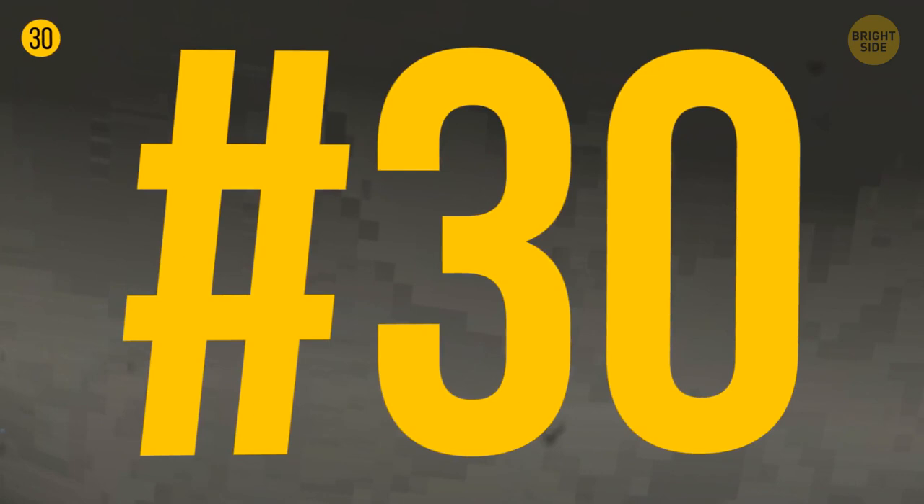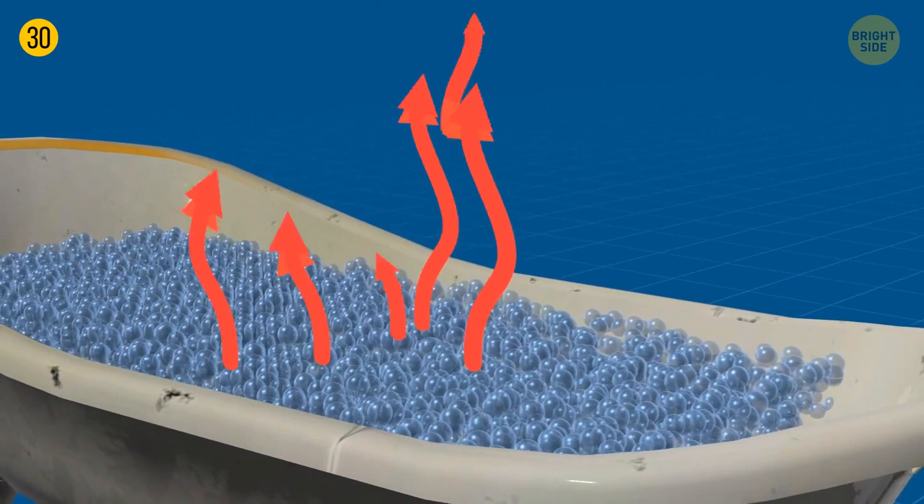Bath foam has a sort of thermoregulatory function. The bubbles keep the water hot so you can enjoy your bath a bit longer. Disclaimer: it works for acrylic bathtubs only. Those made of metal lose heat rather fast, no matter how much foam you make.